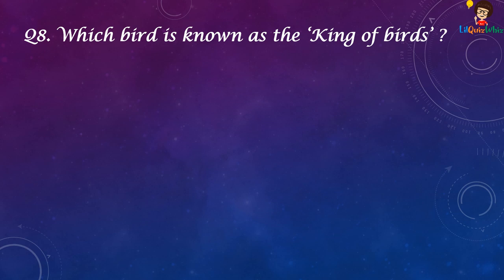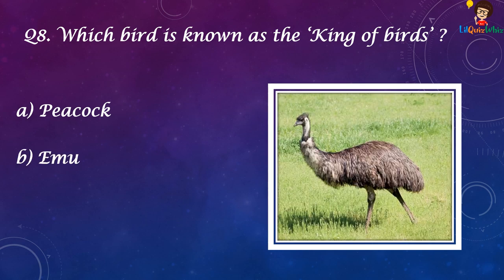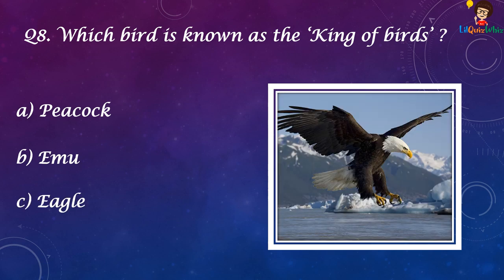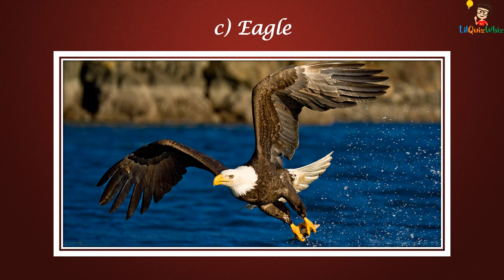Which bird is known as the king of birds? Peacock, Emu, Eagle, or Flamingo? The answer is Eagle.